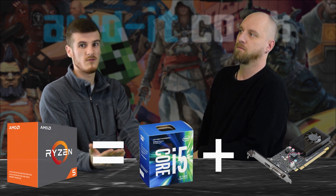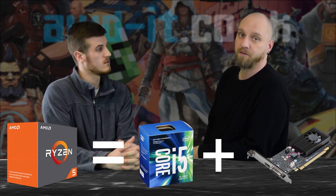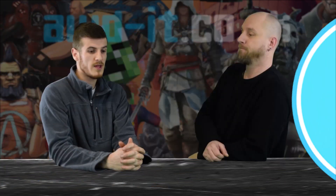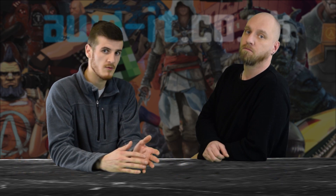The 2400G, for example, is equivalent to the NVIDIA GT 1030 paired with an i5-7400 — that kind of range — but at a fraction of the price. Playing games such as PUBG, Fortnite, or Rocket League you can get a sustainable 60fps on some of them.